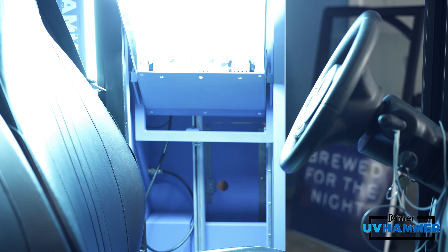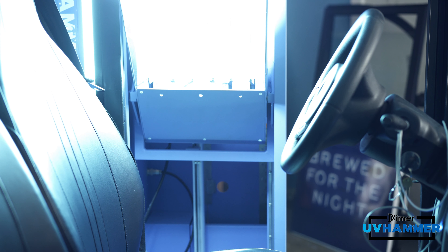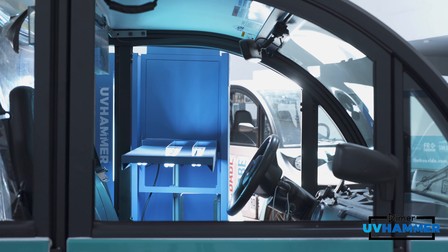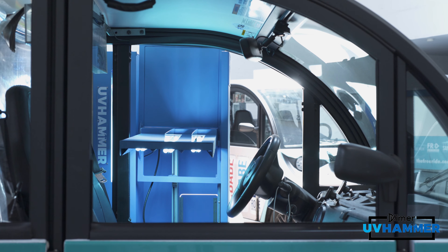On top of Circuit's current cleaning measures, seeing how something like the UV Hammer is used so efficiently in hospitals and on airplanes, we wanted to come in and make sure all of our vehicles are cleaned and our riders feel comfortable using our service throughout the pandemic.